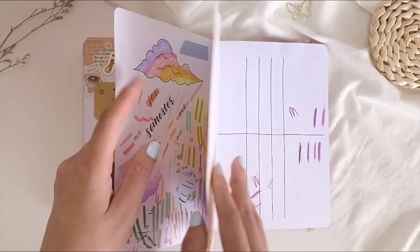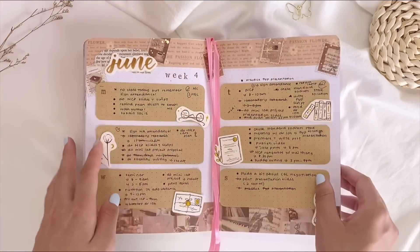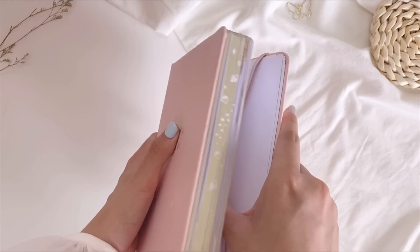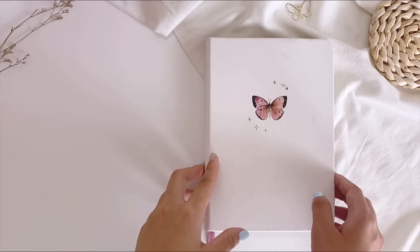That's the end of the first notebook — there are some very messy pages at the back. Now let's continue the flip-through with the second notebook of 2022.